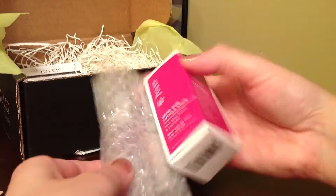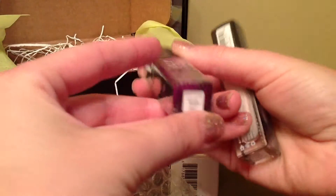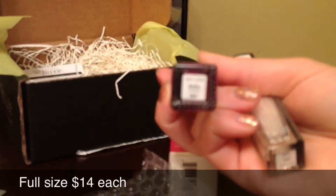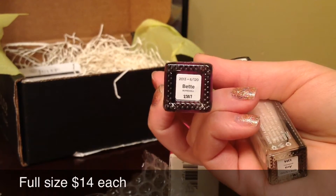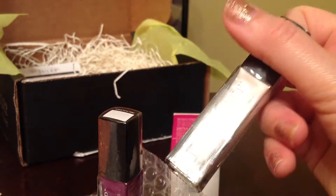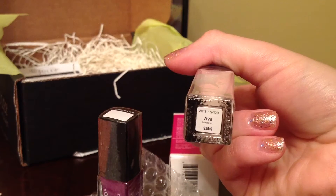Here I have two nail polishes: this pretty dark raspberry color which is called Beet or Bette — I'm not even sure how to pronounce this — and this really nice pearly white color, Ewa.